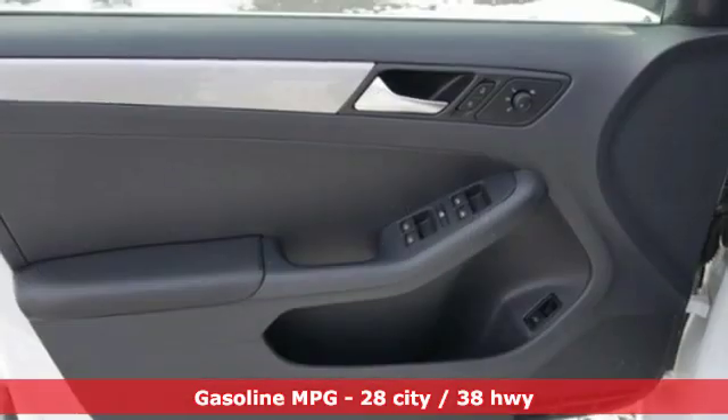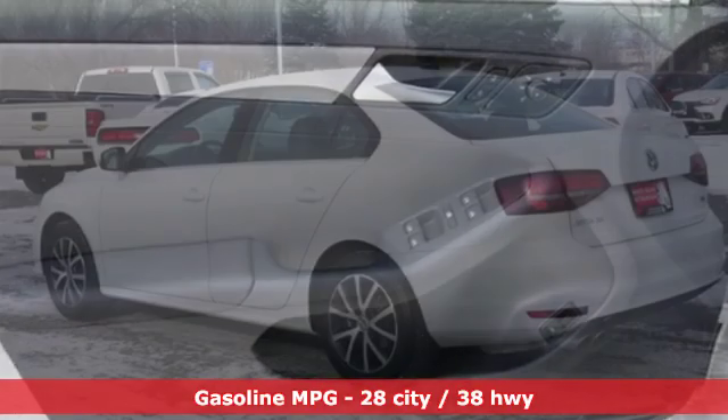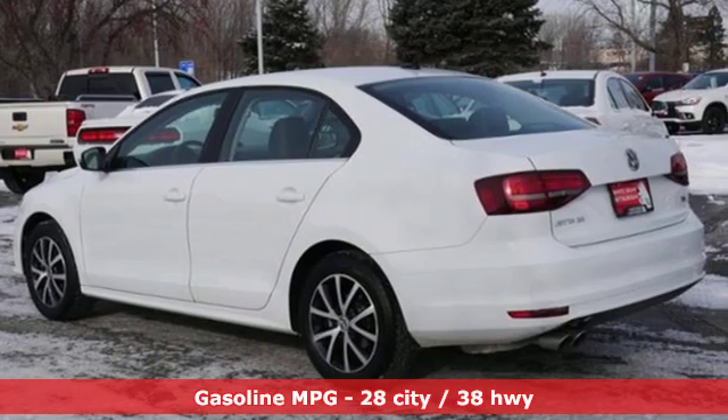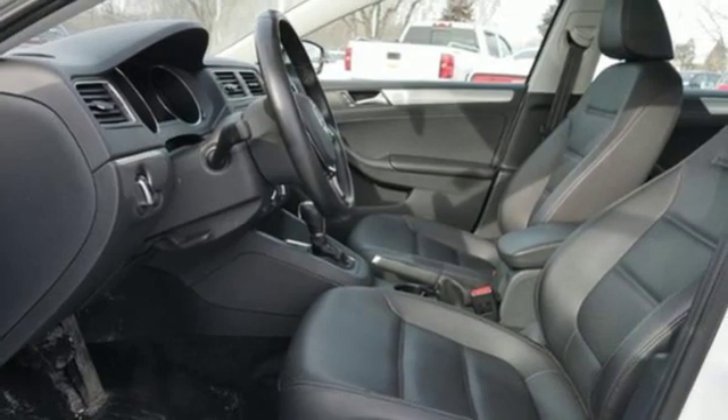And it comes with all the amenities you need: integrated navigation system with voice activation, power heated mirrors, front heated bucket seats, wireless phone connectivity, and leather steering wheel.